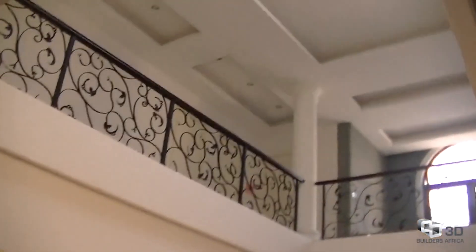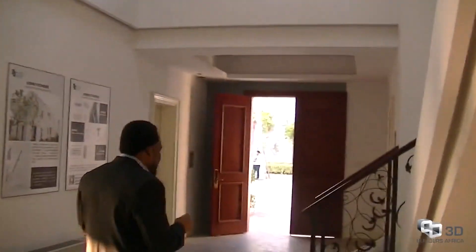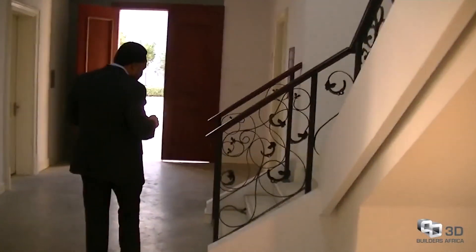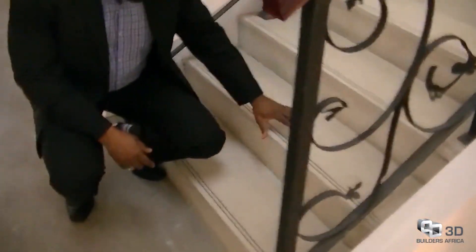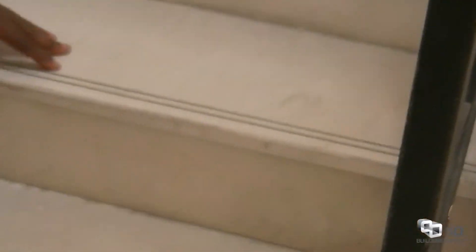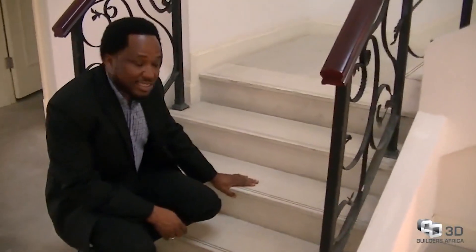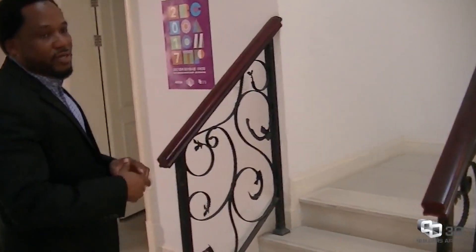Importantly, the staircase in this building was also part of the printed product. The flight of the staircase was printed and covered with the wall plates we looked at earlier. This gives it a design that makes it look amazing.